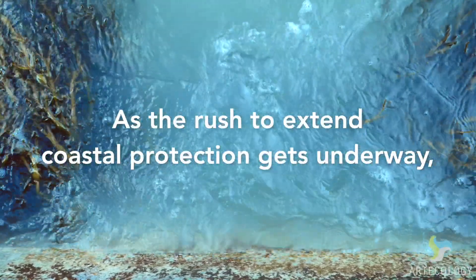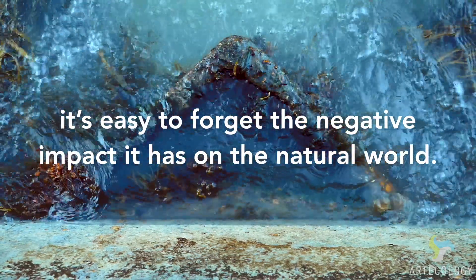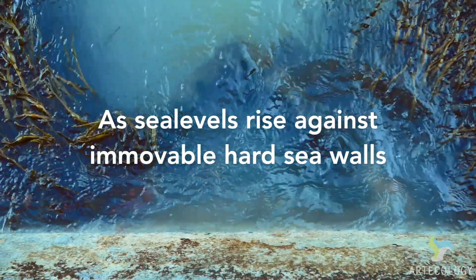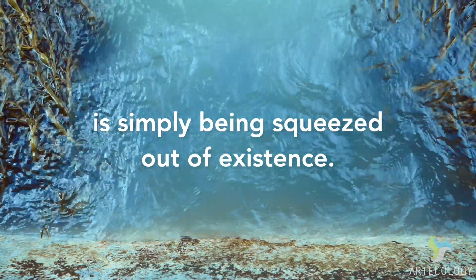As the rush to extend coastal protection gets underway, it's easy to forget the negative impact it has on the natural world. As sea levels rise against immovable hard sea walls, the rich habitat we call the intertidal zone is simply being squeezed out of existence.